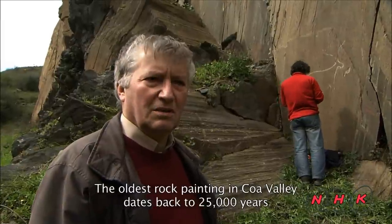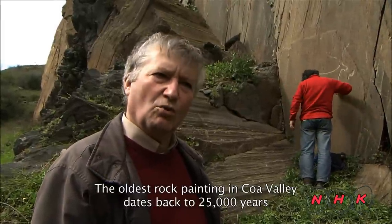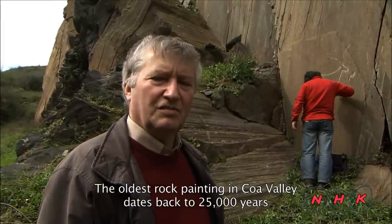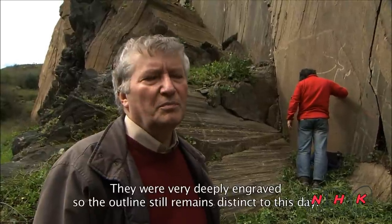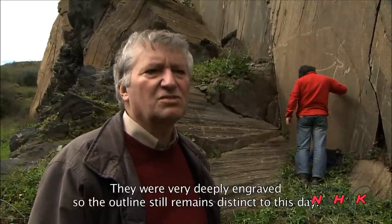The drawings, namely the oldest phase of the Coa, which are between 20 and 25,000 years old, are still very well preserved. They have been carved deeply — the drawing is really very deep.